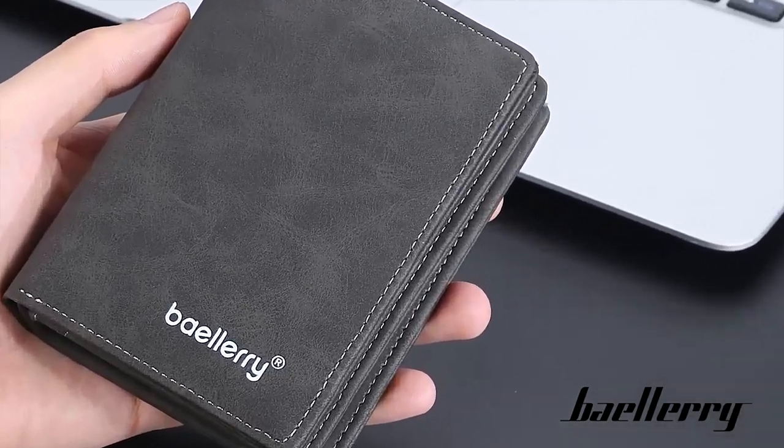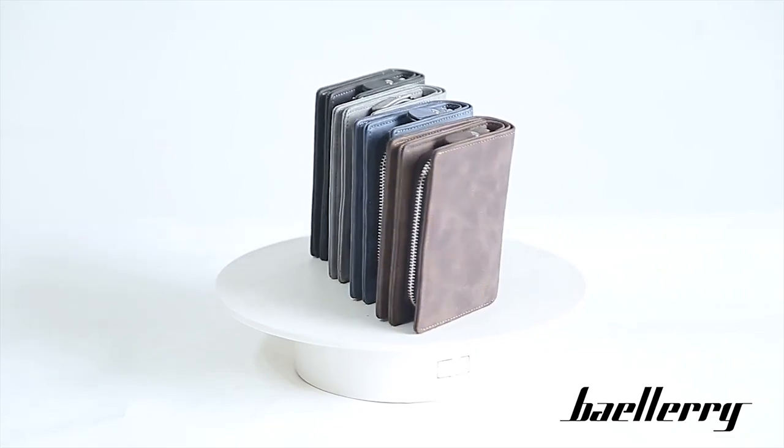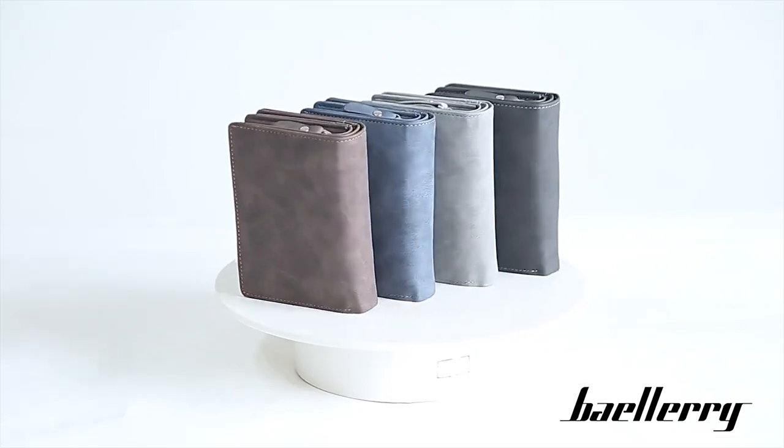Men's multi-functional card bag, multi-angle display, comfortable leather, hardware buckle.